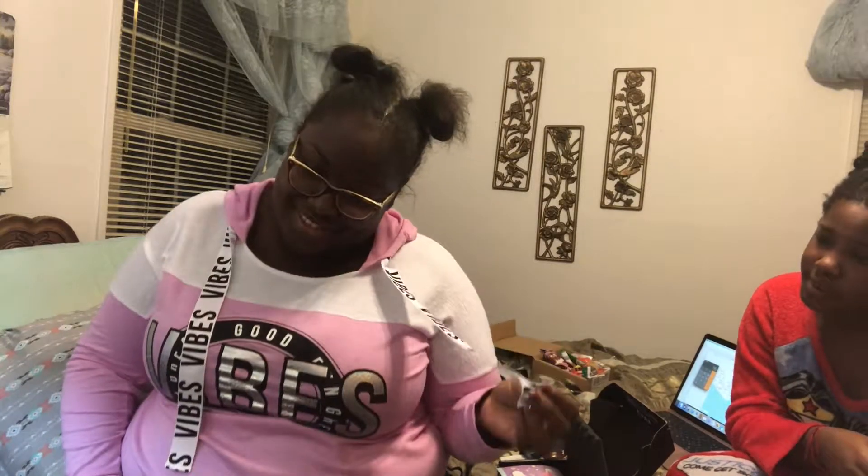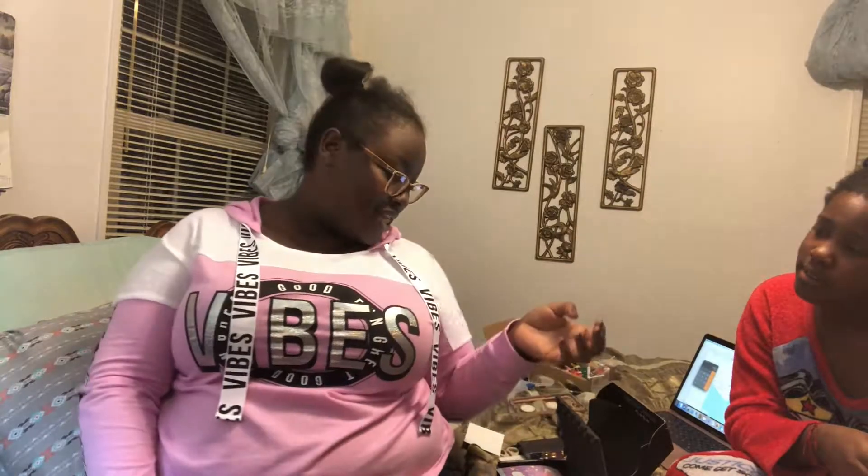Once again, I'm not getting paid to tell you to buy it — I just love it that much. I ended my subscription once and immediately regretted it because I was like, now I'm gonna have to pay for makeup, and I don't like to spend money like that. So I renewed it and I'm so excited I did.